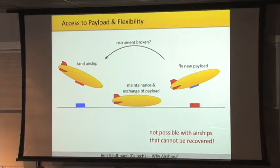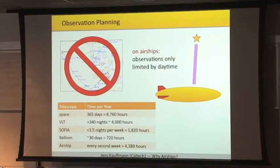If you have an airship that can land and be relaunched, one big advantage is that you can switch payloads — bring down the airship, exchange the payload, launch it again — and if a payload is broken, you just land and fix the problem. That's something balloons wouldn't offer. Observation planning and efficiency has the potential to be very high. In space you can observe around 8,000 to 9,000 hours per year. If you have an airship flying every second week, you would beat many of these other observatories.